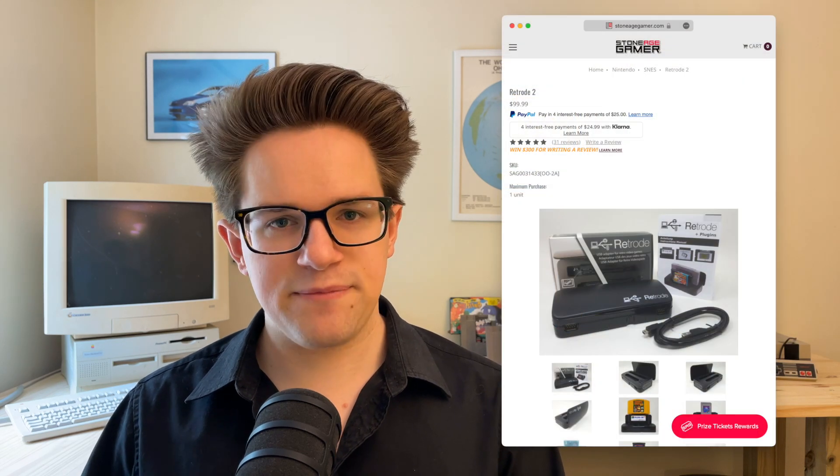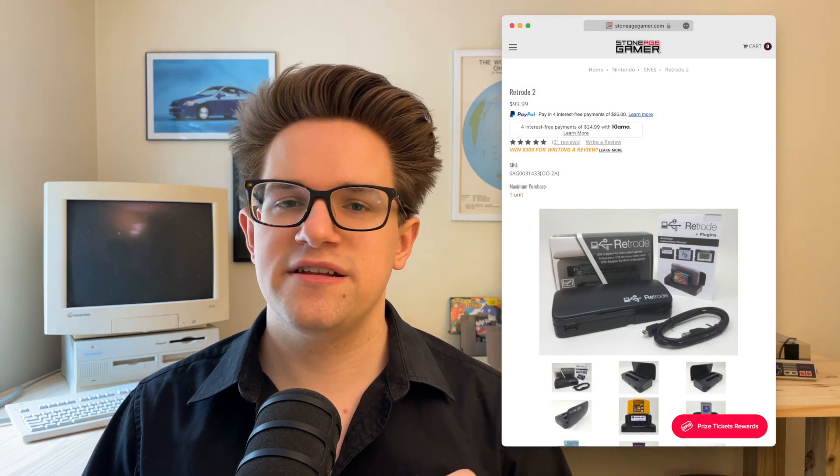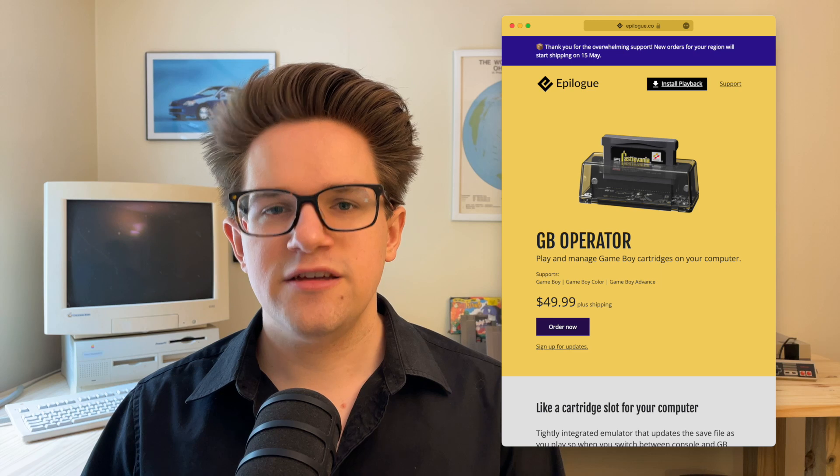you are completely free, legally, to make digital copies for your own personal use. For all the most popular consoles, you can buy these game cartridge adapters, like this one for the Super Nintendo or the Game Boy. You just plug your cartridge in, and then on the other end there's a USB cord that you can use to plug into your computer, or just your iPhone directly.